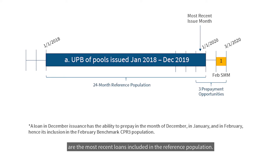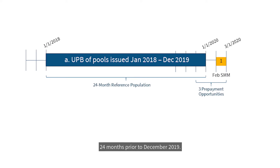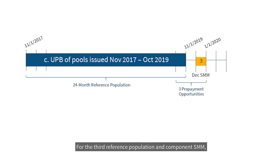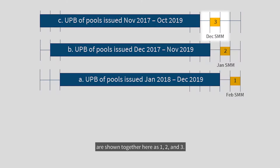Thus, loans issued in December 2019 are the most recent loans included in the reference population. The most seasoned loans for the population would be those issued into securities 24 months prior to December 2019 — here, that is January 2018. This is the most recent of the three reference populations used to calculate the February component SMM. For the second reference population and component SMM, everything shifts back one month to calculate a January figure. For the third, everything shifts back again to calculate a December figure. The three reference populations and subsequently the three one-month SMMs are shown together here as 1, 2, and 3.